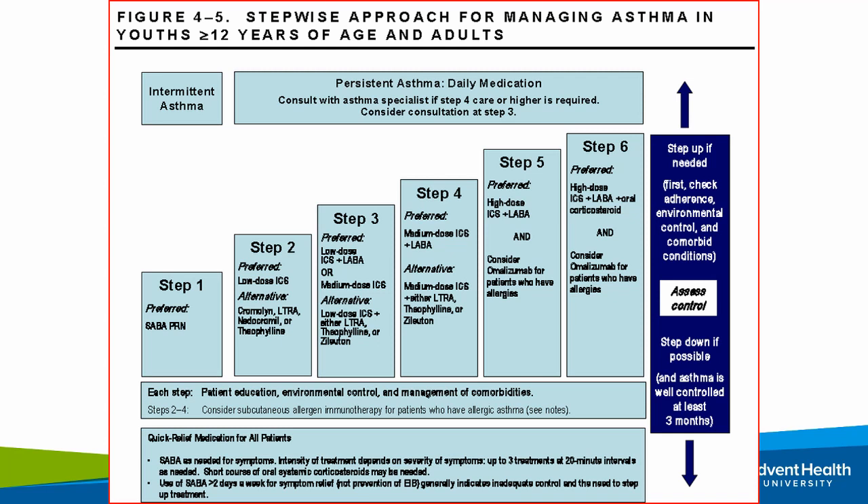Test questions will follow a similar stepwise format: if a patient is on certain medications and still not controlled, what's the next step? Or a new diagnosis with described symptoms — I'll tell you if it's persistent or intermittent. You should be able to determine that persistent symptoms warrant starting an inhaled corticosteroid along with a short-acting beta agonist as a good starting point.